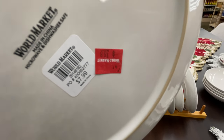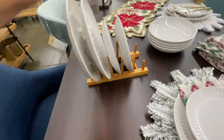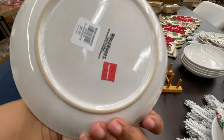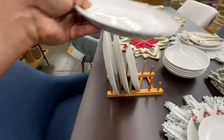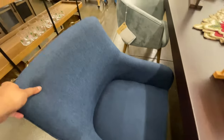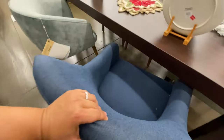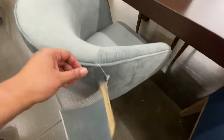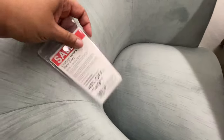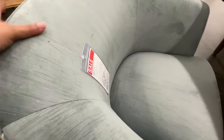This dish is on sale for four dollars — basically fifty percent off. One thing I've noticed is that World Market doesn't actually put the sale price on every item, so it doesn't hurt to check. If you're looking at something, double-check — have them scan it, have them tell you the price, because they do have items on sale that are not marked on sale.